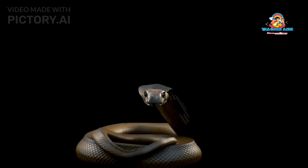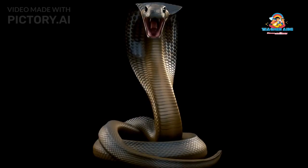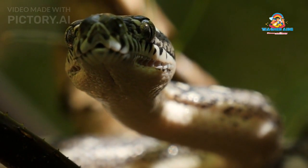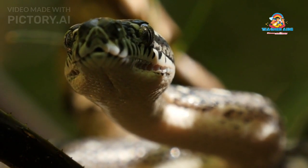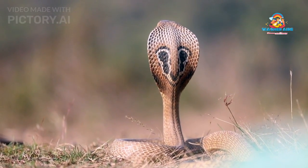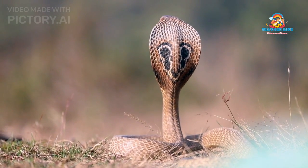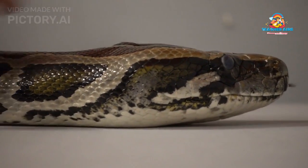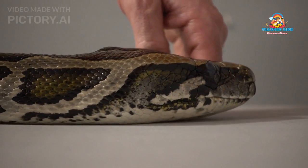One of the most distinctive features of the King Cobra is its head, which is broad and slightly flattened. Its large, dark eyes are equipped with a keen sense of sight, allowing the snake to detect movement and changes in its environment. The nostrils are positioned at the front of its snout to facilitate efficient tracking of scents. However, it is the snake's neck that truly sets it apart — the ability to expand its neck into a hood when threatened gives the King Cobra an imposing and intimidating appearance.